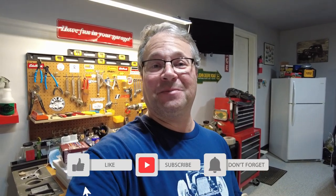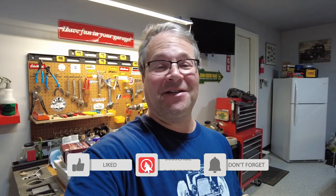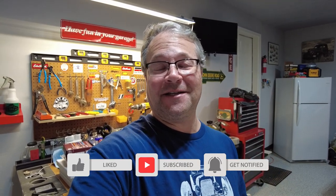Please like this video, share it with your friends, subscribe to the channel, and ring that bell so you get notified when the next video comes out. See you on the next one - peace!